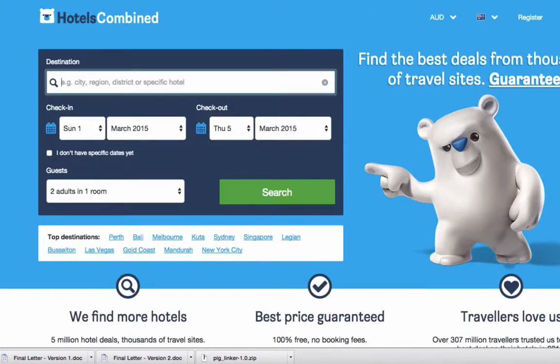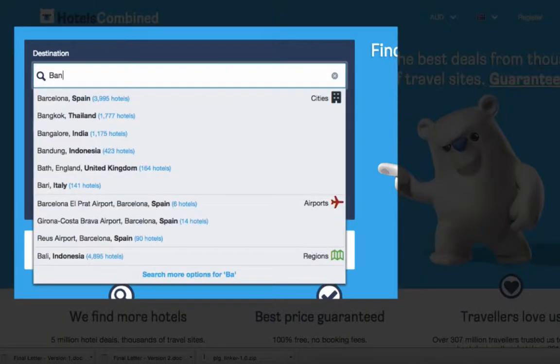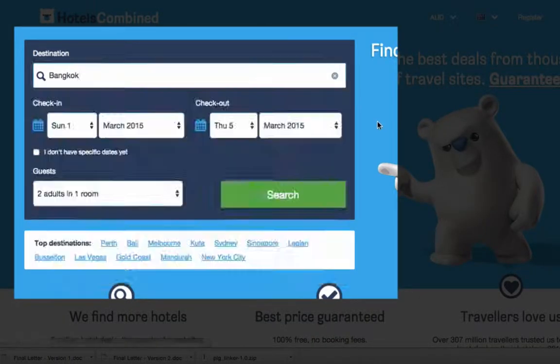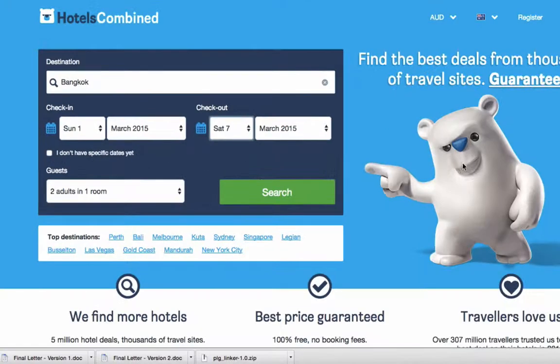Let's have a look at the Hotels Combined search engine. Go to the Hotels Combined website and type your destination — let's say we're going to Bangkok. Select the dates you're staying, put the amount of guests in the room. You also have the option, if you're flexible on travel dates, to click this checkbox.